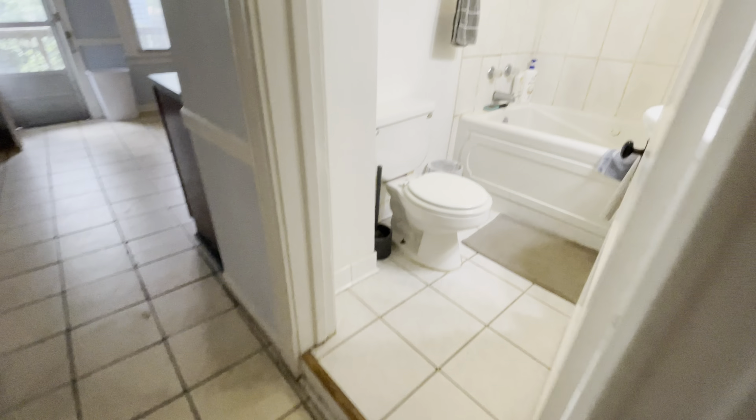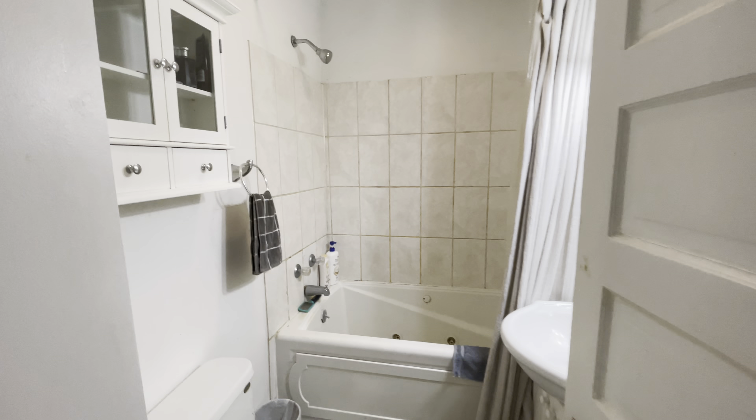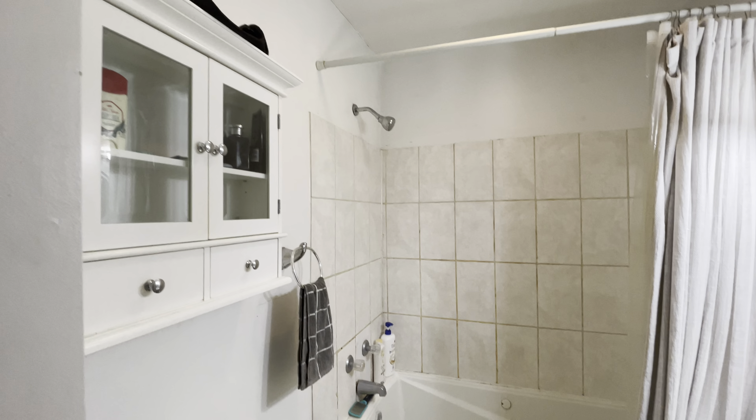Here's our bath. We do have it one step up for the bath. You have a full tub and shower here with a medicine cabinet and some good lighting.